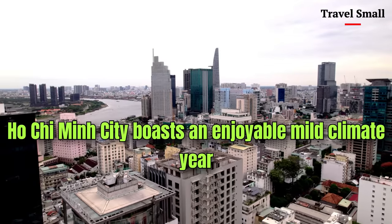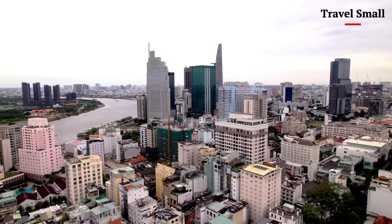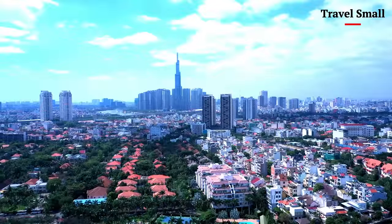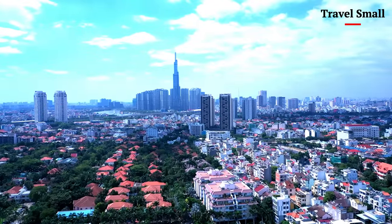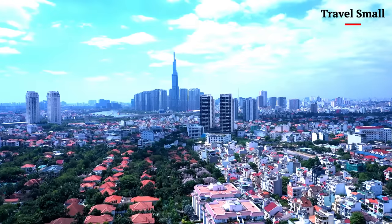Capturing the essence of a bustling city like Ho Chi Minh from above is no easy feat. There are so many moving parts, so much to take in, that it can be overwhelming to pinpoint what makes this city tick. But that's exactly what I love about drone photography — the challenge of finding that one unique shot that sums up the entire city.